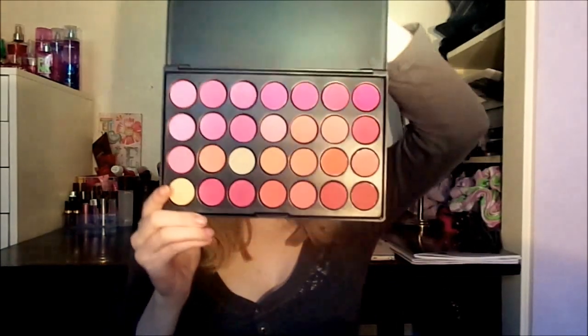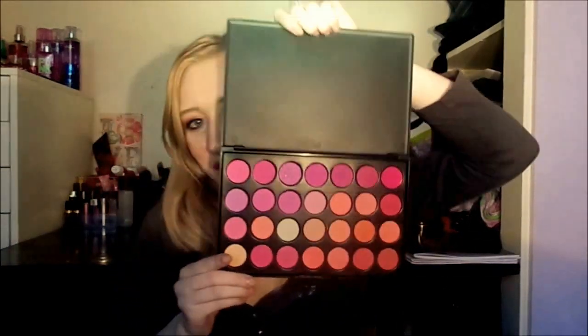Next we have this powder and blush palette — it comes with a lot of blushes. I believe it's 40 blushes, and that's a lot. I don't really think I'll be using this. I haven't swatched it at all. I already have a whole bunch of blushes and I feel like a lot of these are the same.